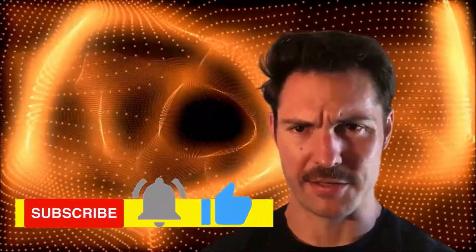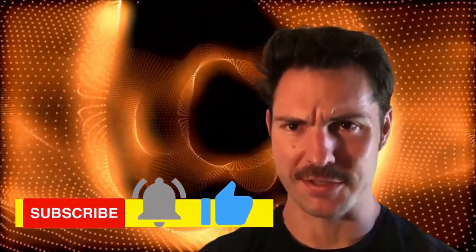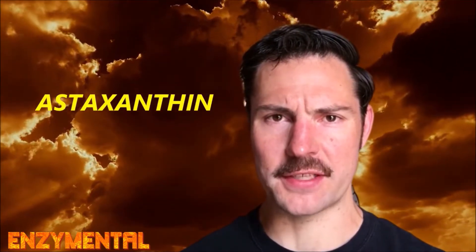Hey guys, welcome to Enzyme Mental. Before we begin, hit that subscribe button below and click the bell so you don't miss any notifications. Today I'm going to detail how the fat-soluble carotenoid antioxidant astaxanthin supports muscle vitality.